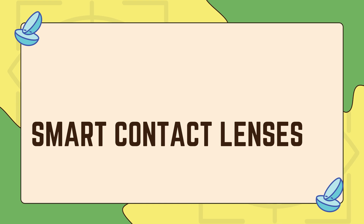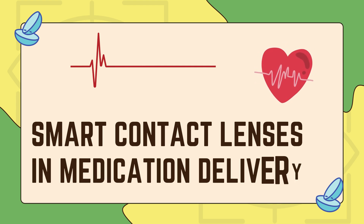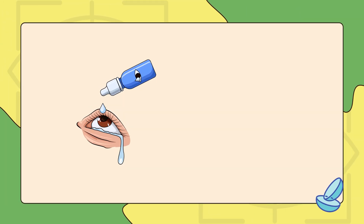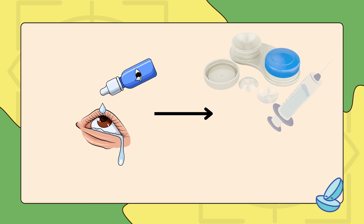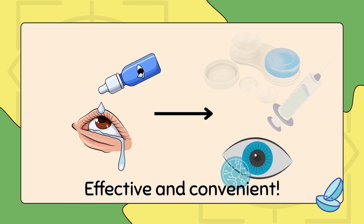Moving on, smart contact lenses are already being explored for different healthcare applications, but one of the most exciting uses is for medication delivery. Instead of relying on traditional eye drops, these lenses can store and release medication directly into the eye, providing a more effective and convenient way to treat various conditions.